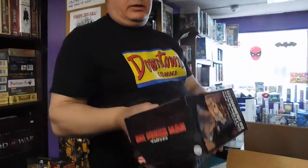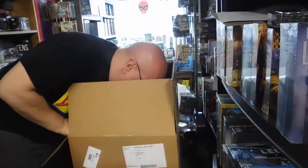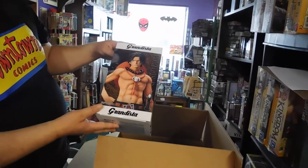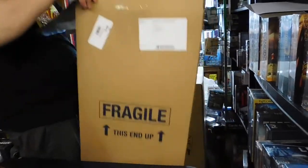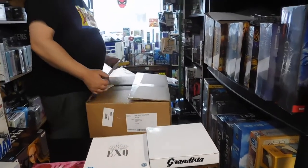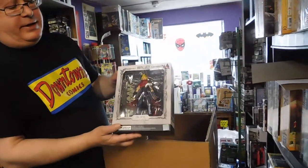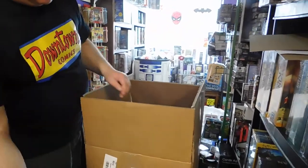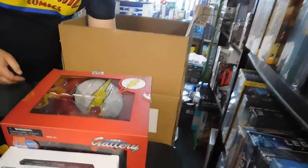From One Punch Man we have Genos. And last but not least — in he goes. Grandista. A lot of One Piece, a lot of anime figures this week. From Final Fantasy, we have a Cloud figure. Flash — San Diego Comic-Con Flash figure. Also from San Diego Comic-Con.